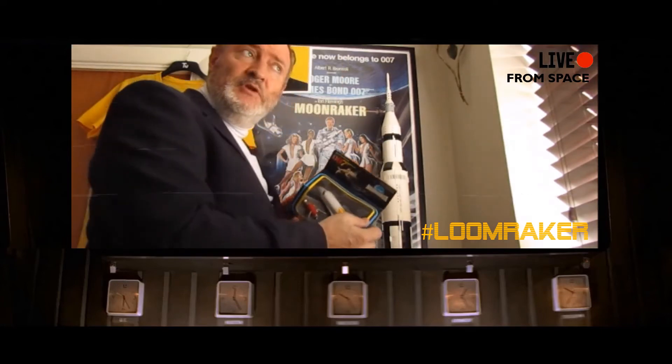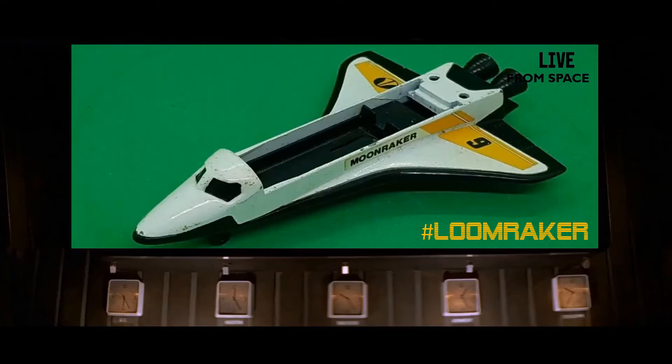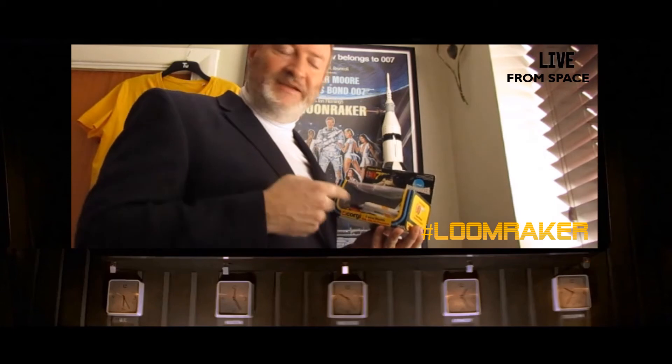So I got one of these — well, not this exact one, because the one I had the tail fell off. But I managed to get this on eBay, and this is the Corgi Moonraker, and it's absolutely fantastic.